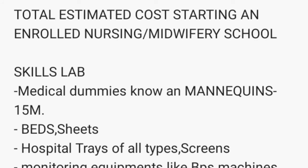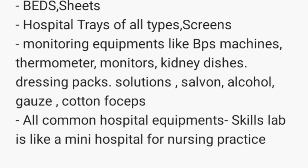You also need beds because students need to do bed laying — postoperative bed, admission bed, cardiac bed. Then you need hospital trays of all types, as nursing students need to know how to prepare different trays for doctors and procedures. You need screens, monitoring equipment, BP machines, thermometers, monitors, kidney dishes, and dressing pads. Nurses do a lot of dressings, so you need lotions, alcohol, gauze, cotton, gloves, and all equipment. It's like a mini hospital where students practice their procedures.